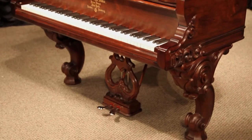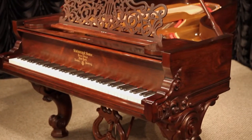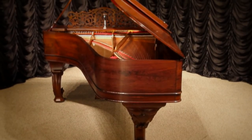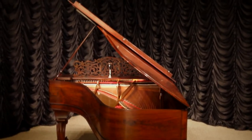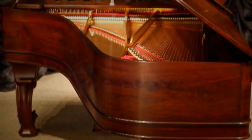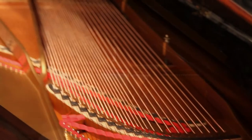In 2009, Steinway reintroduced a limited number of reproduction Rococo style Grand Pianos which were patterned after this original instrument. These new instruments retail for about $110,000, showing that this one-of-a-kind original is a grand value.